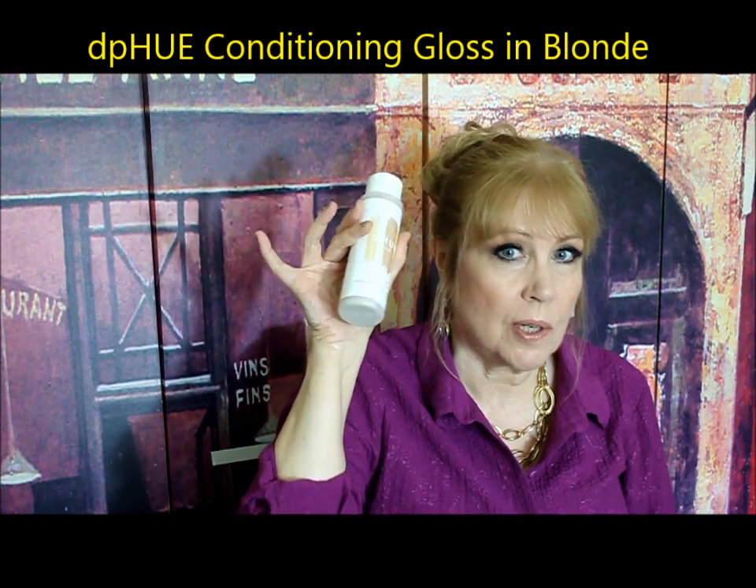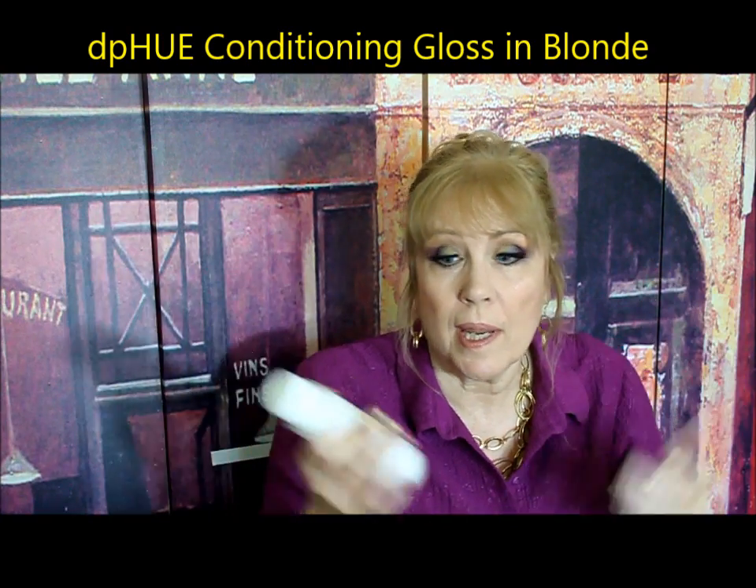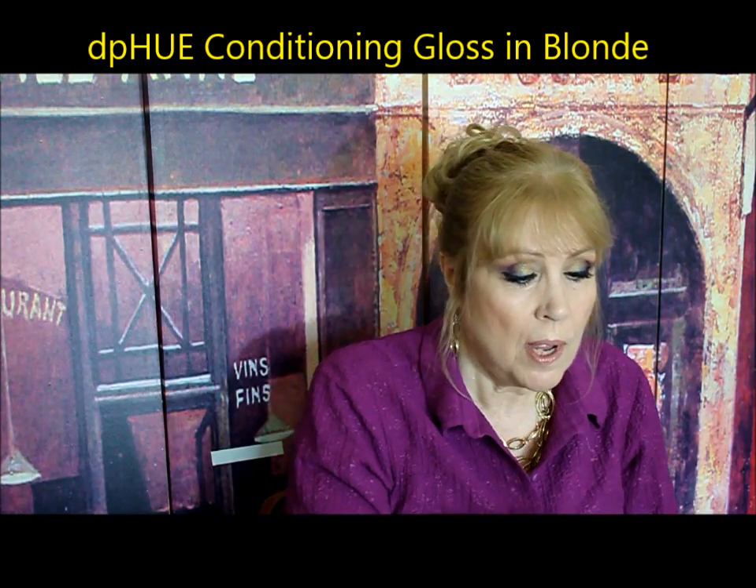Every couple of weeks there's a conditioning gloss you can use in between colorings that beefs up the color a little bit and makes your hair look fabulous. It's around $30 but it's two applications, so about $15 each — and of course when Sephora or Ulta have coupon days you can use your coupon with this. I absolutely love this. It really rivals Madison Reed, which is an online hair color company, and I love the gloss and the root touch-up kit. I'll be releasing that hair care video shortly.